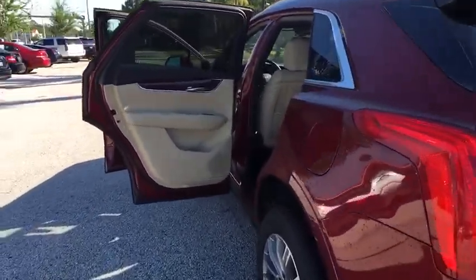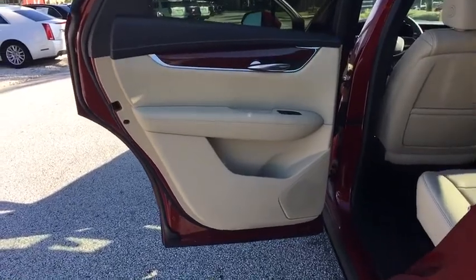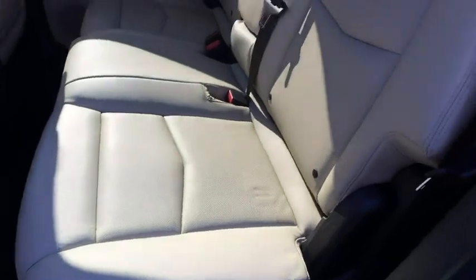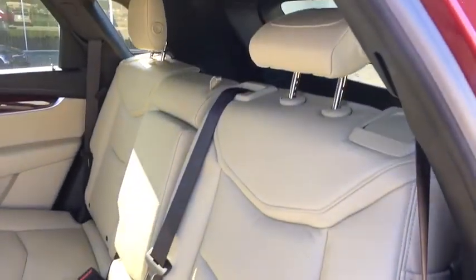Keyless start, aluminum wheels, cruise control, four-wheel disc brakes, auto-dimming rearview mirror, floor mats, AM-FM stereo radio, premium sound system, climate control.